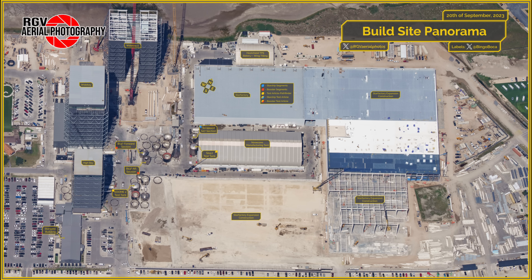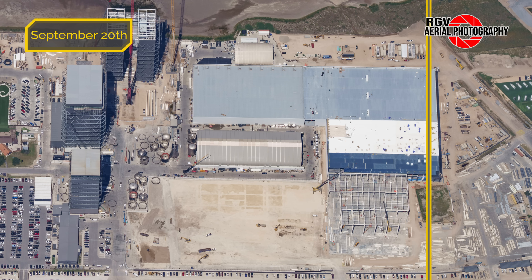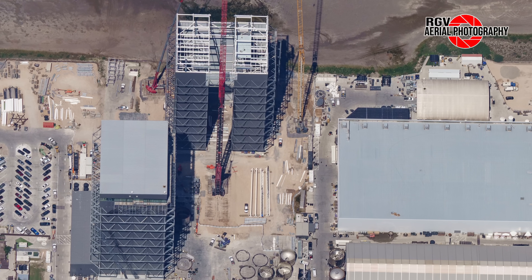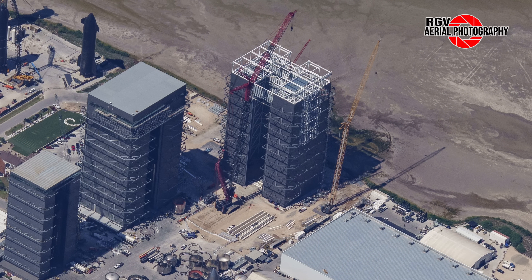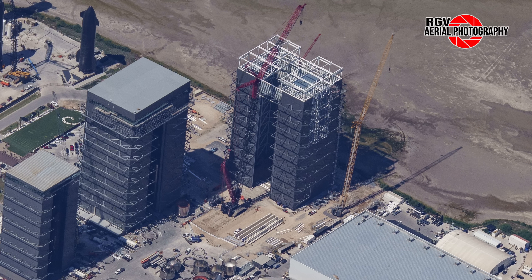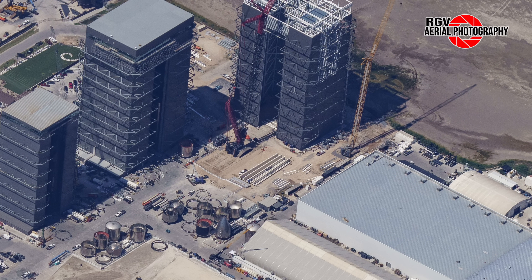Next up is the build site, the ever-growing heart of Starbase. Here's a map layout of the site. Before checking out the progress, here's a picture from Thursday September 14th, followed by a more current picture from Wednesday September 20th. We'll start with a look at Mega Bay 2, where the giant LR11000 crane continues to lift individual steel roof beams into place for installation. Switching to an angled shot for a better view, the crane looks to have just finished lifting the first piece of corrugated plating, which will support the concrete floor for Mega Bay 2 office space. Just behind the crane, the four bridge crane beams are still waiting to be installed, and still no sign of the carriages that contain the crane hoist.